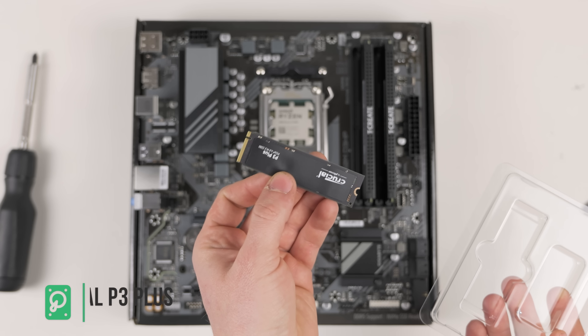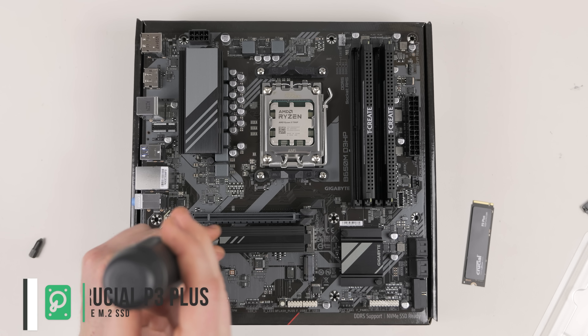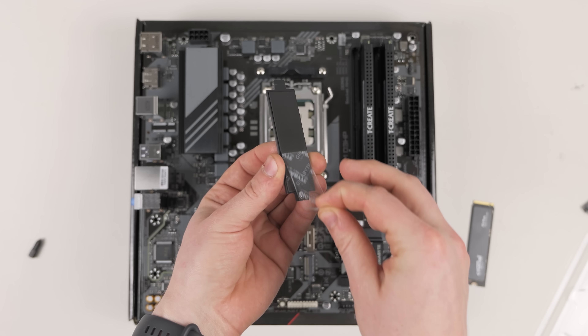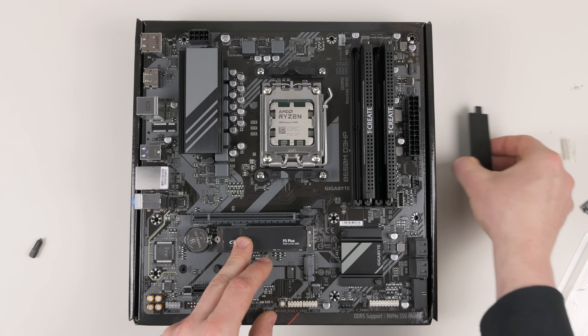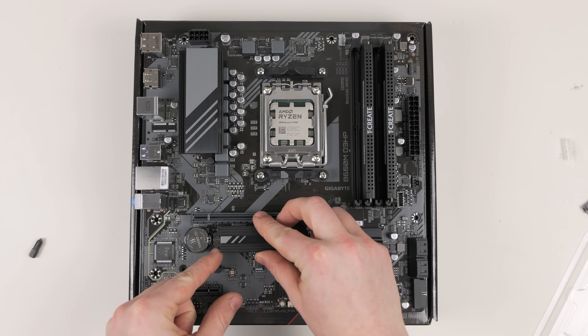Given the motherboard's Gen 4 support, we went with the Crucial P3 Plus NVMe SSD. These drives are among the fastest on the market — great for editing, rendering, and accessing games. It has a read speed of up to 5,000 MB/s and a write speed of 3,600 MB/s.